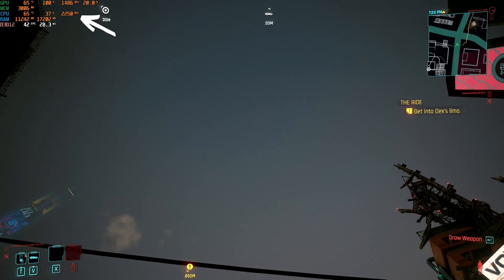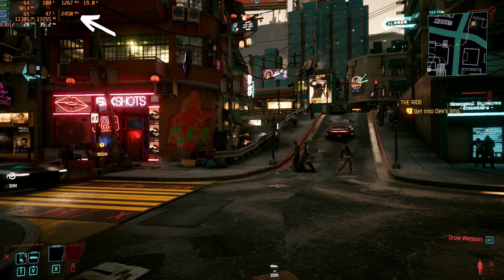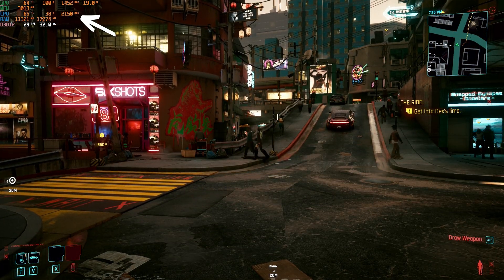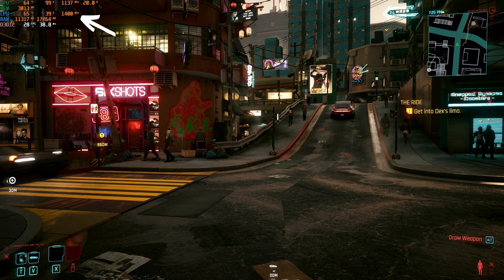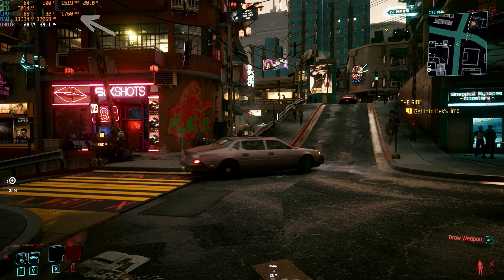If you're looking at the sky in Cyberpunk, you'll be getting high FPS with high clock speeds. But if you pull your head out of the clouds and look at the bustling scene, power consumption will spike. In order to control power, firmware drops our frequencies considerably, in turn lowering our frame rate.